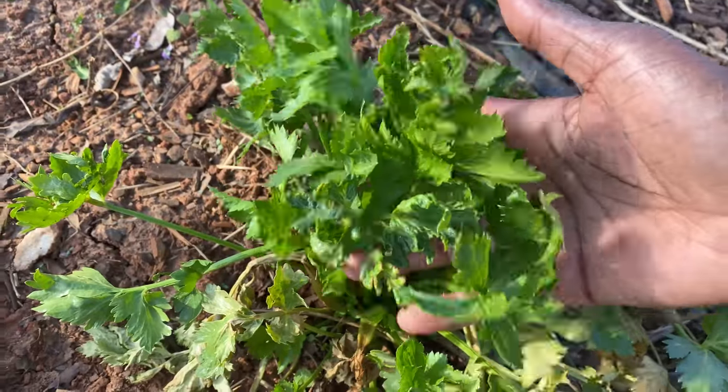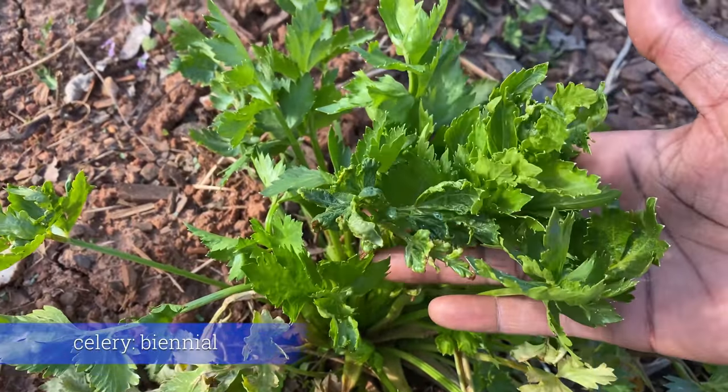Biannuals have a two-year life cycle. They produce their leaves, roots, and stems during the first year. The second year they'll still grow their leaves if they're a leafy green, but they'll also set seed. You can harvest the seed and plant it, but I just let the plant naturally drop its own seeds and I'll get a new plant the next growing season.